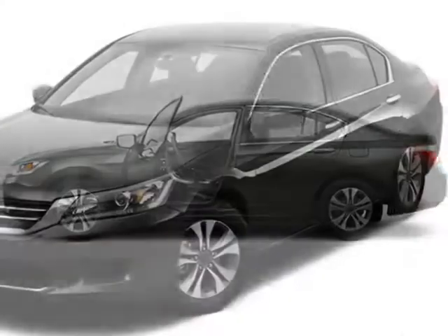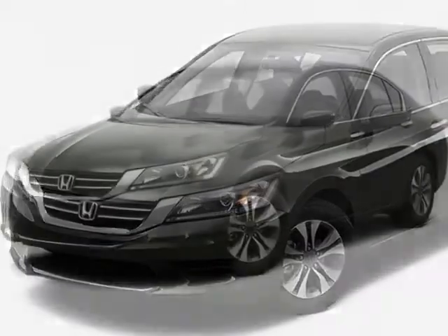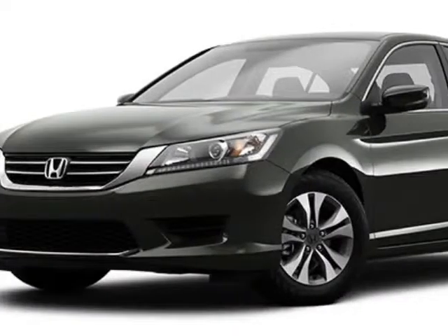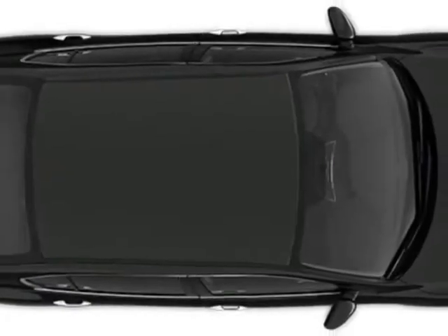Additional options for this vehicle include power locks, auxiliary audio input, climate control, and dropper airbag. Call 888-748-2019 or email our friendly sales staff today to schedule a test drive.